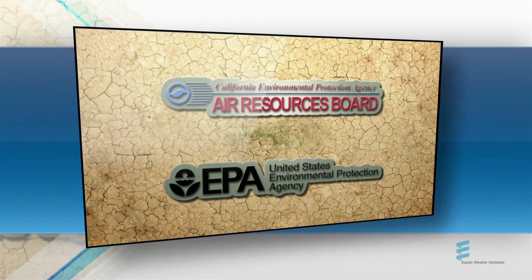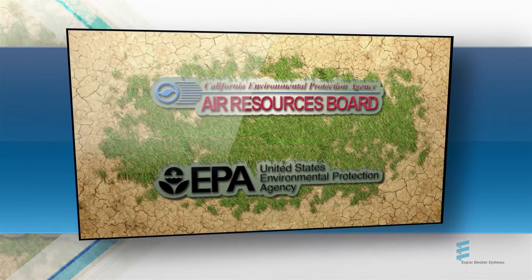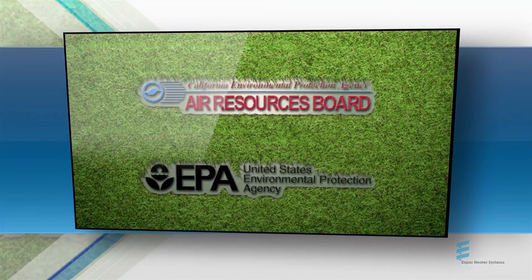Their EPA verification and CARB approval means they're the most environmentally friendly heaters you can spec.